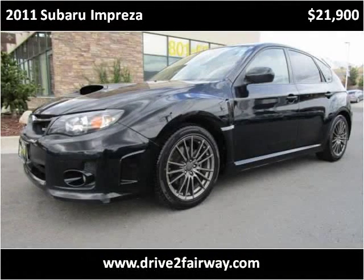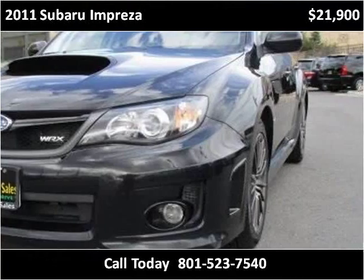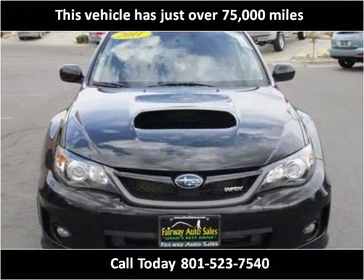This 2011 Subaru Impreza is available from Fairway Auto Sales. This vehicle has just over 75,000 miles.